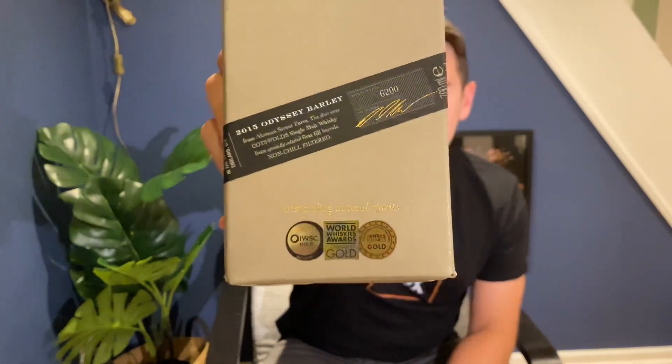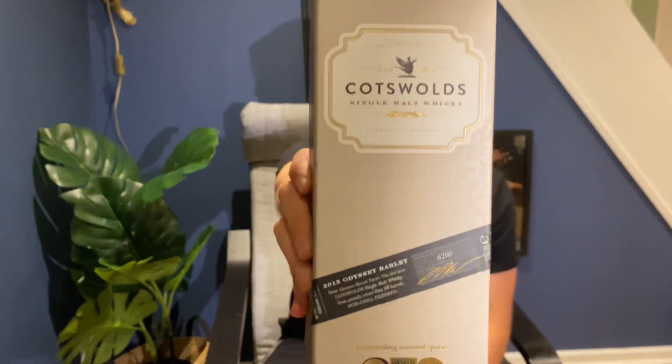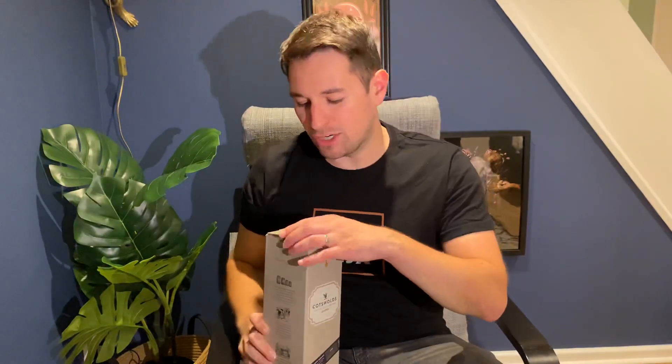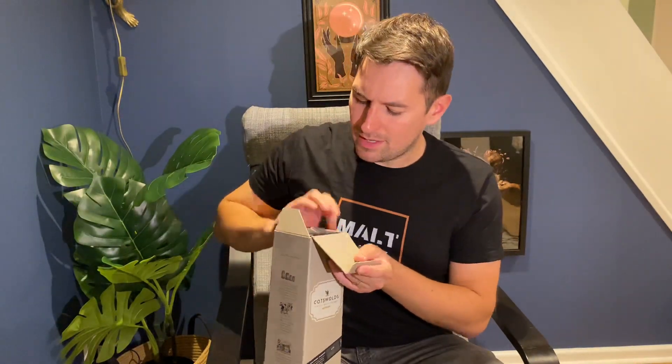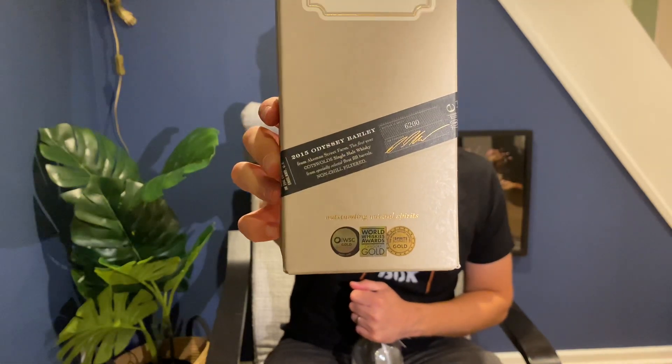It's this Cotswolds Single Malt Whisky from the Cotswolds distillery in, shockingly enough, the Cotswolds. Now the Cotswolds is a really nice area of England - very pretty, very picturesque, very rural, an area of outstanding natural beauty. And this is their standard bottling. I say standard because it's not what you'd describe as entry level. It's bottled at 46% and uses what some people call the 2015 Odyssey barley, because the type of barley used is Odyssey. However, it is just their standard release, basically.